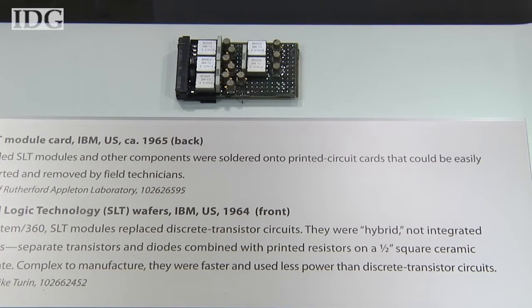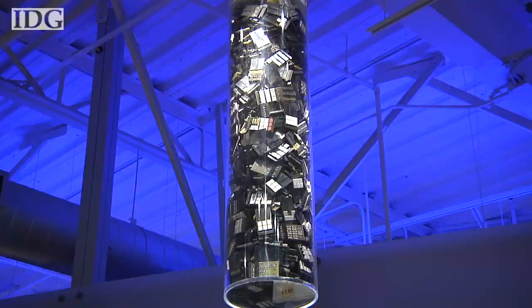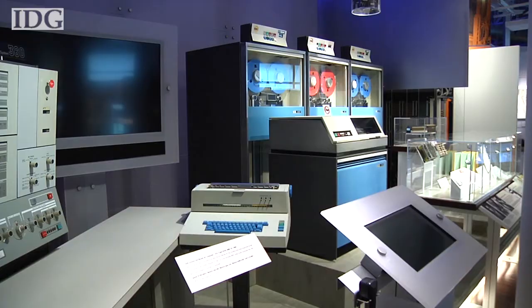The System 360 was transformative in another way too — it was a move to one of the first-ever integrated circuits. In the early 1960s, chip makers couldn't provide enough integrated circuits for a huge project like the 360, so IBM decided to make its own chips in-house. It developed a new type of chip known as the SLT, or Solid Logic Technology. The SLT modules pre-integrated the components on a ceramic substrate covered with a metal cap, each with its own part number — a more reliable and efficient method for producing chips.